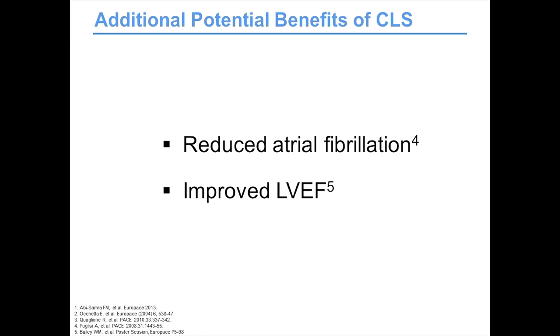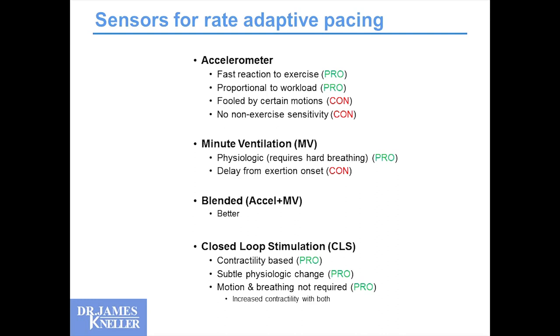Additional benefits of CLS potentially beyond providing an appropriate heart rate: reducing the incidence of atrial fibrillation. If your atrial rate is appropriate, perhaps your susceptibility to atrial fibrillation will be less, and there's some evidence for that. And even if your heart rates are appropriate, there can be improvements in LV ejection fraction if that is depressed for the appropriate reasons.